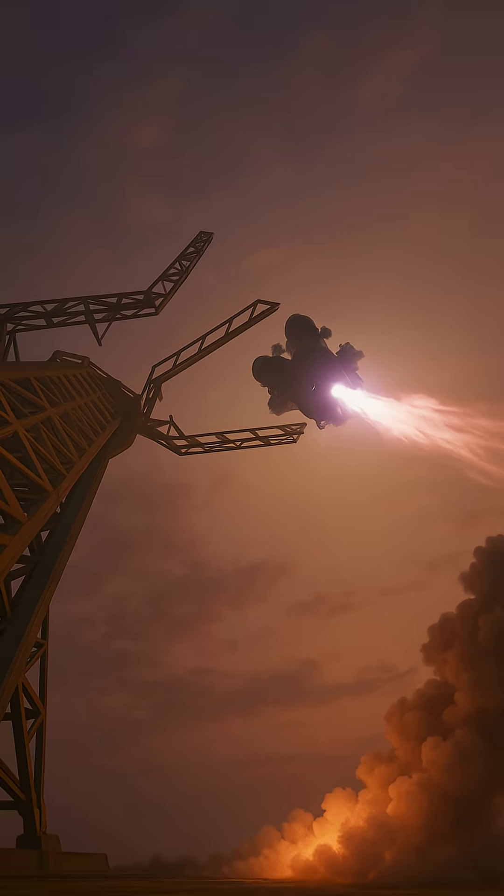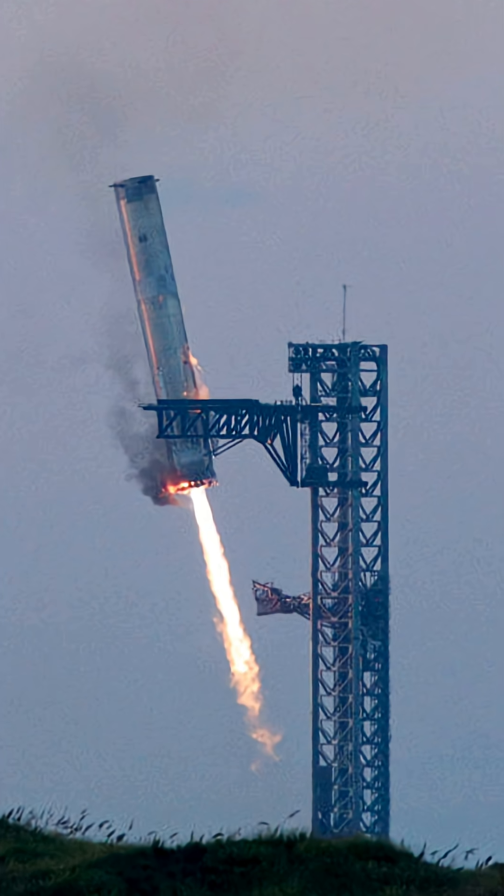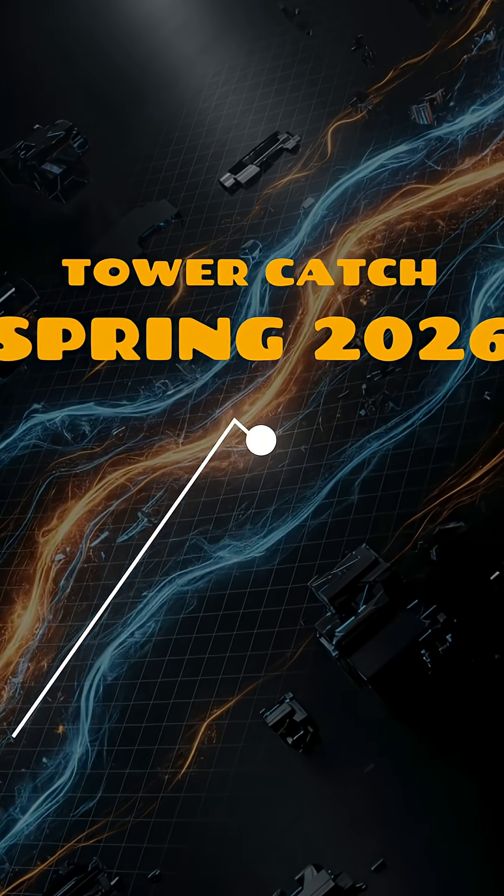Looking ahead, Elon Musk has said SpaceX will attempt a tower catch for the Starship upper stage as early as spring 2026.